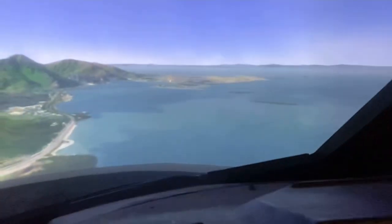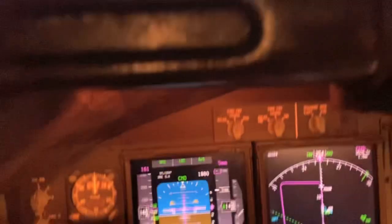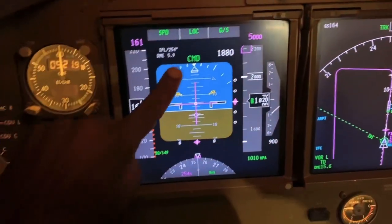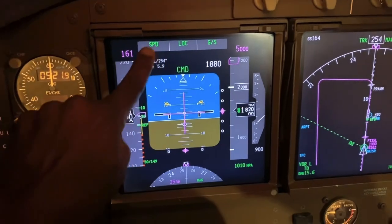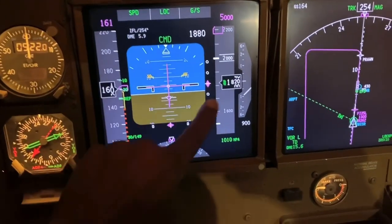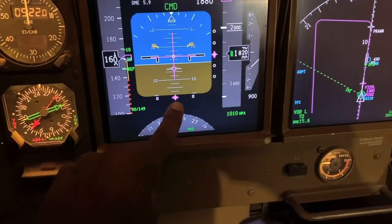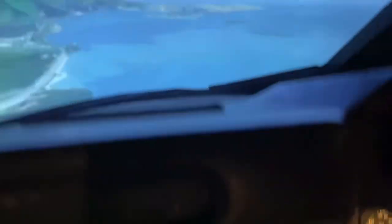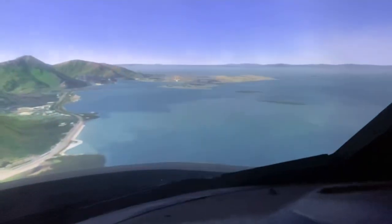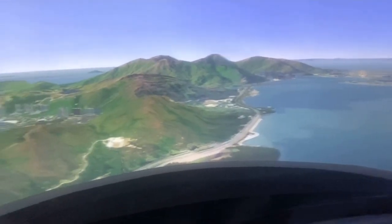I'm coming into Hong Kong. I've put it on 25 Left ILS — we're established on the ILS. There's the localizer: green, captured. Glideslope: green, captured. Speed is being controlled by the auto throttle. There's the glideslope and the localizer diamonds. We are on flap 20, speed just coming onto it, nicely on approach on a nice day coming into Hong Kong. Looking out here, there's Lantau Island on the left.